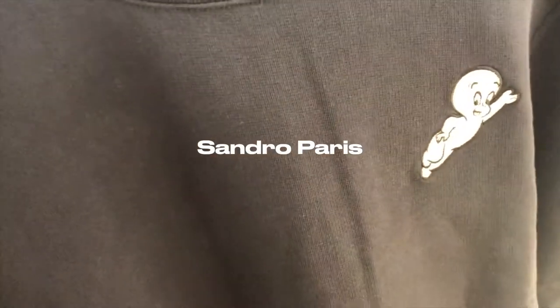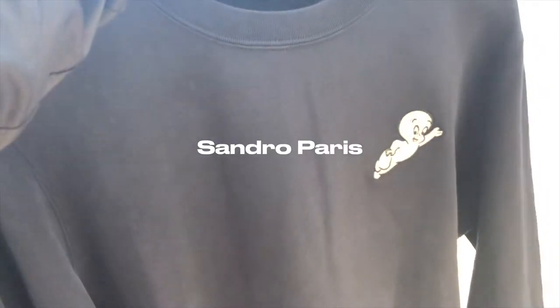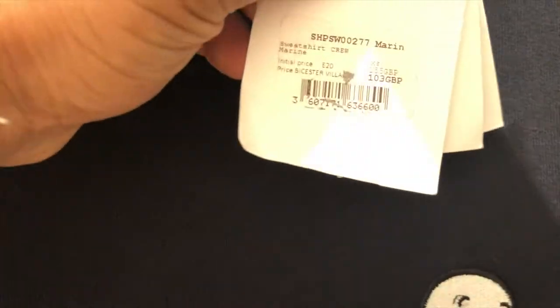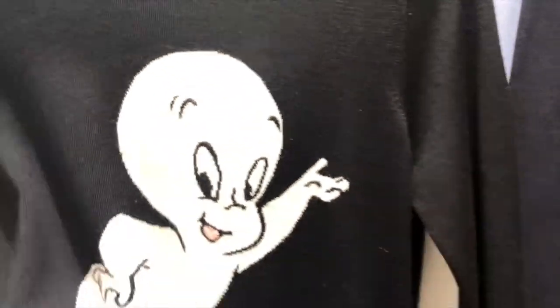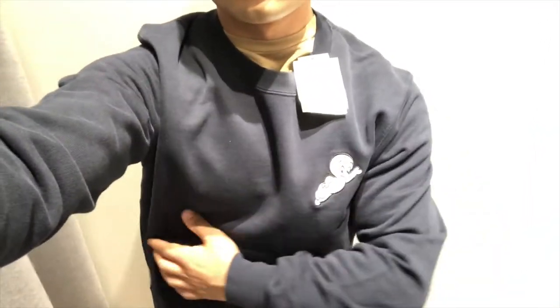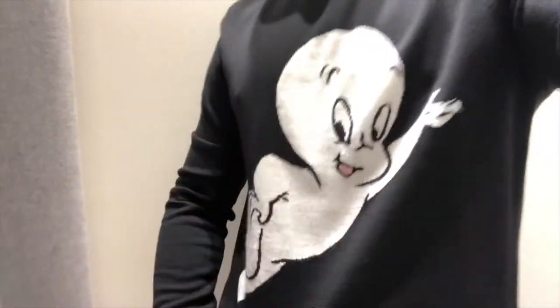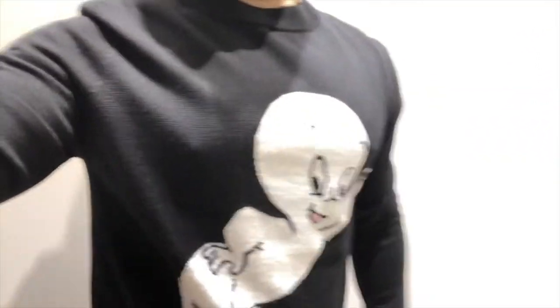Every time I came to Bicester Village I always slept on Sandro — I always walked past it. I went inside and honestly thought it looked quite dead, I didn't really like it. This time though, since I couldn't find anything else for myself — it was a miss at Bicester Village overall — I went into Sandro's and found a lovely jumper by Casper the Coast that looked very nice. I tried it on but the size wasn't right; I wanted a medium, they only had small or large/extra large. It was either too tight or too baggy, so I had to drop it.